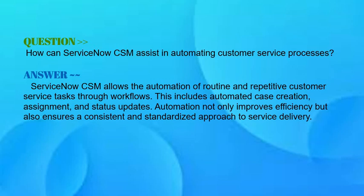How can ServiceNow CSM assist in automating customer service processes? Your answer should be: ServiceNow CSM allows the automation of routine and repetitive customer service tasks through workflows. This includes automated case creation, assignment, and status updates. Automation not only improves efficiency but also ensures a consistent and standardized approach to service delivery.